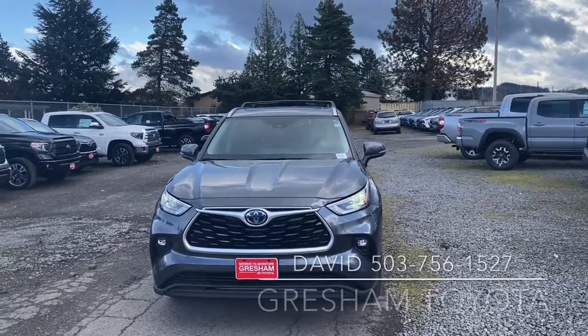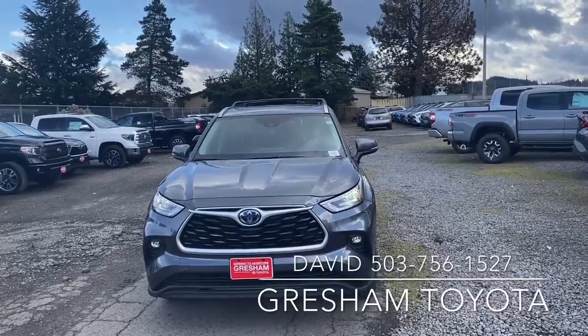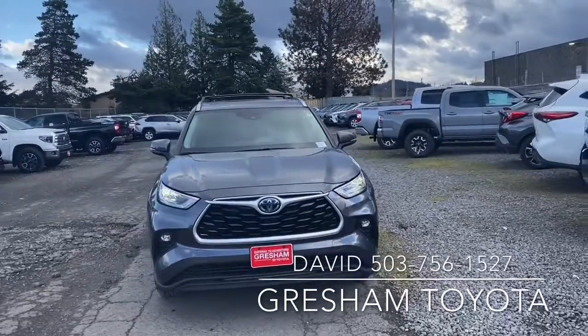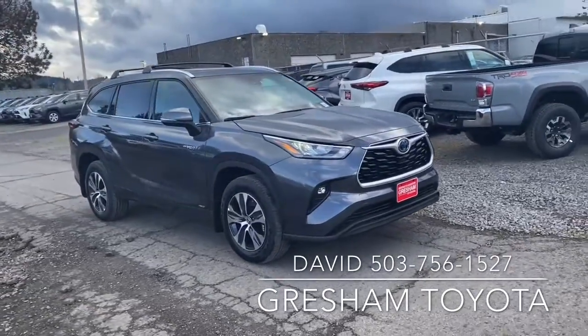Hello, my name is David, your adventure guide and gateway to adventure. It starts with Gresham Toyota. This is a 2020 Toyota Highlander Hybrid XLE trim.